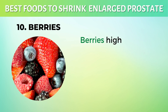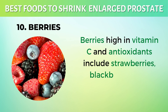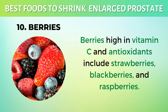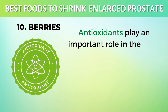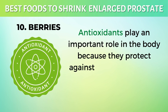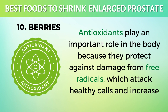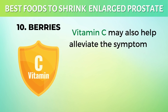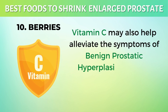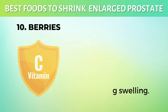10. Berries. Berries high in vitamin C and antioxidants include strawberries, blackberries, and raspberries. Antioxidants play an important role in the body because they protect against damage from free radicals, which attack healthy cells and increase the risk of cancer. Vitamin C may also help alleviate the symptoms of benign prostatic hyperplasia, BPH, by increasing urination and decreasing swelling.